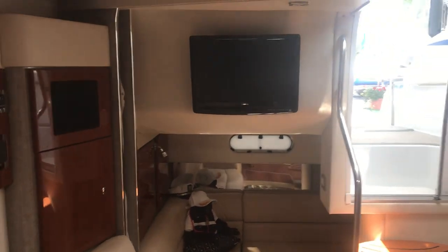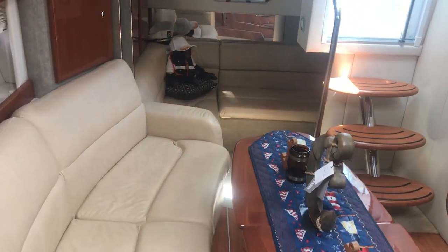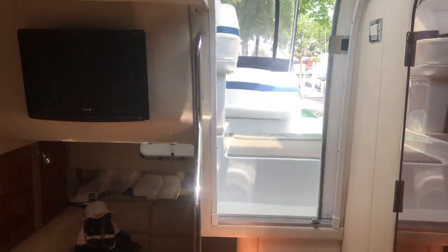And finally looking back at the mid aft cabin. Thank you for viewing the 2008 Formula 34 PC here with Great Lakes Boats and Brokerage.